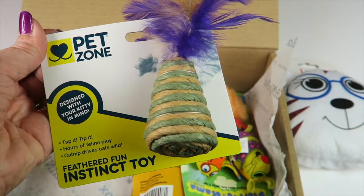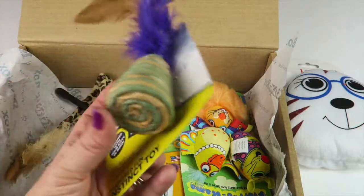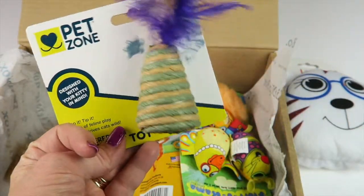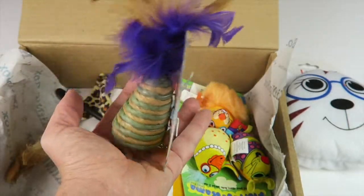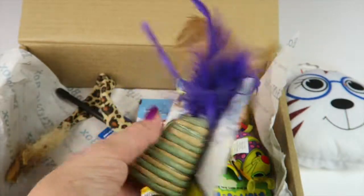This is a Feather Fun Instinct toy from Pet Zone. I think my dog likes these more than my cat actually. It retails for $6. It kind of sits up on its own and they can chew on this part, claw it, and play with the feathers.